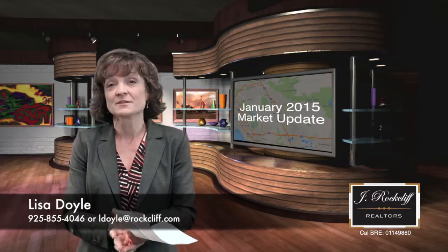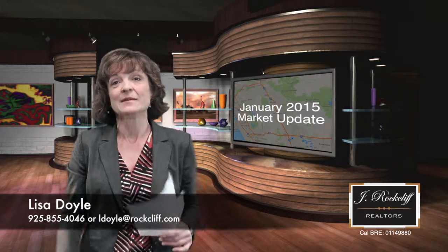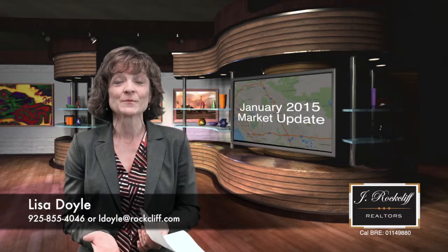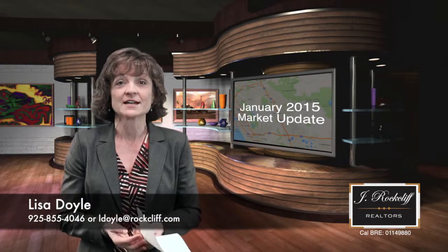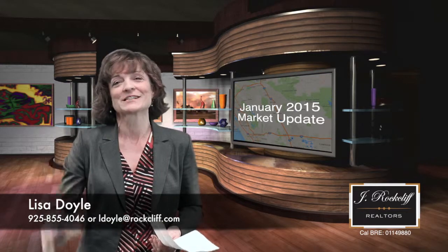If you have any personal questions about the market or your specific home, I'm happy to help you with timing and when would be the best time for you. My name again is Lisa Doyle. Give me a call on my cell phone direct at 925-890-7443 — I'd be so excited to help you.